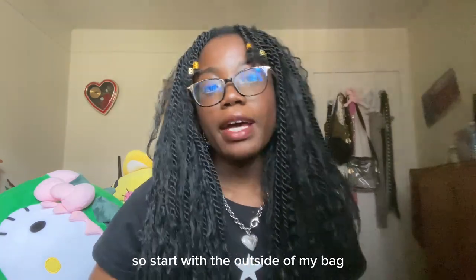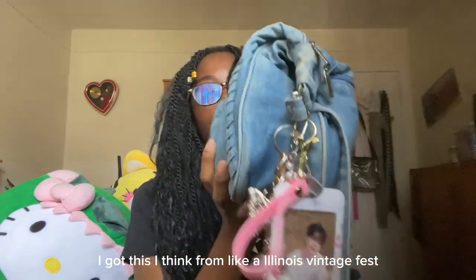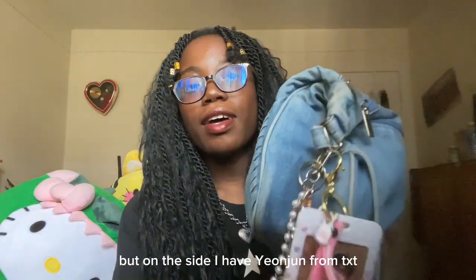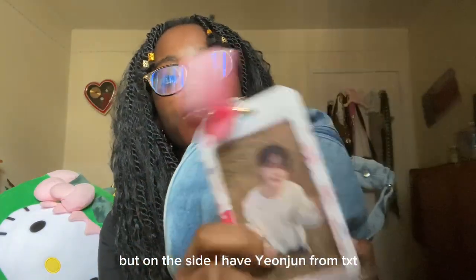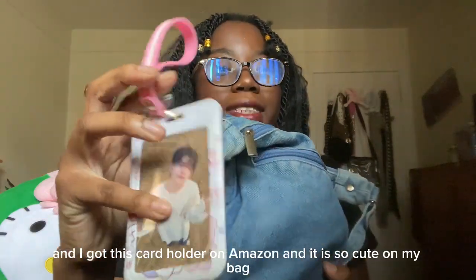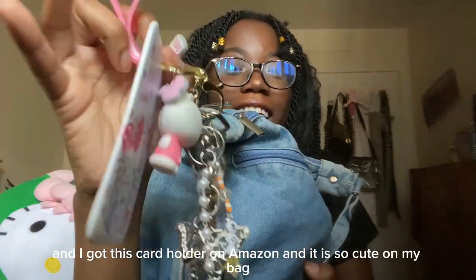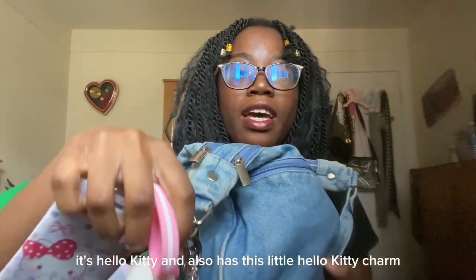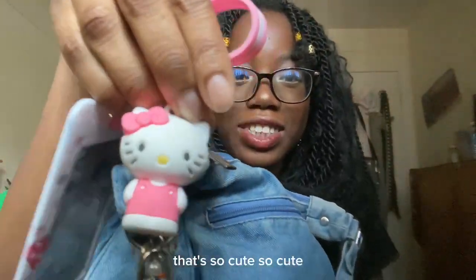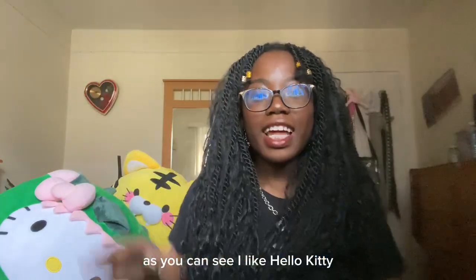Let's start with the outside of my bag. I got this from, I think, Illinois Vintage Fest, so I don't know exactly where it's from. On the side, I have Yoon Joon from TXT. I got this card holder on Amazon — it's just so cute on my bag, and it's Hello Kitty. It also has this little Hello Kitty charm. As you can see, I like Hello Kitty.